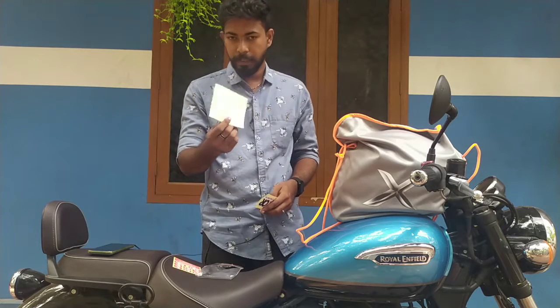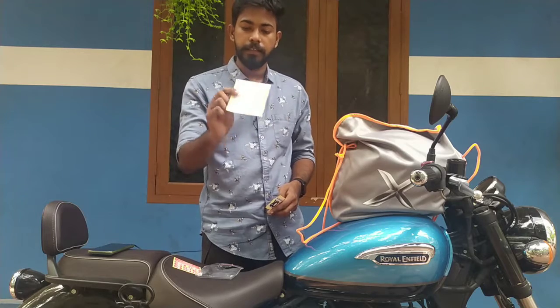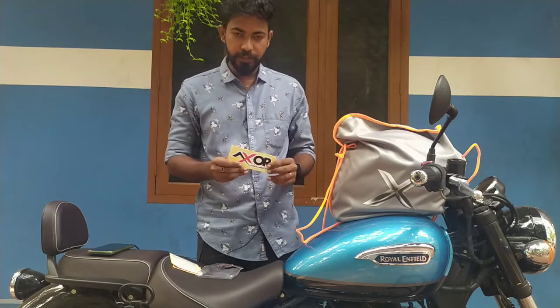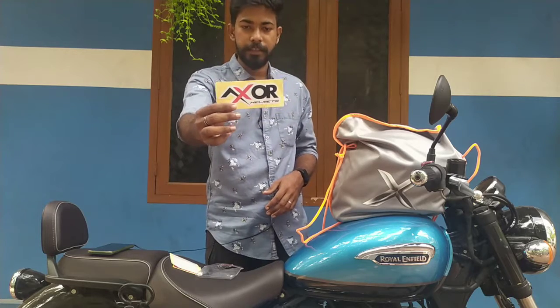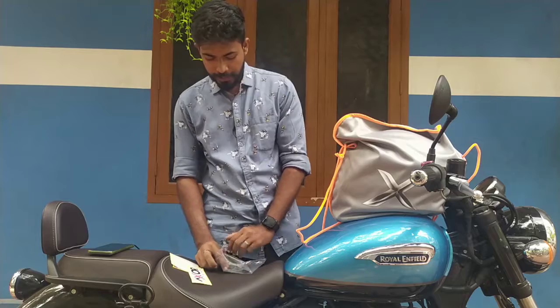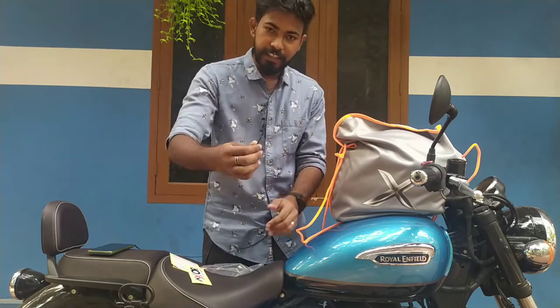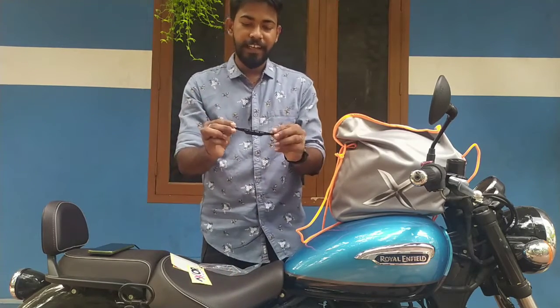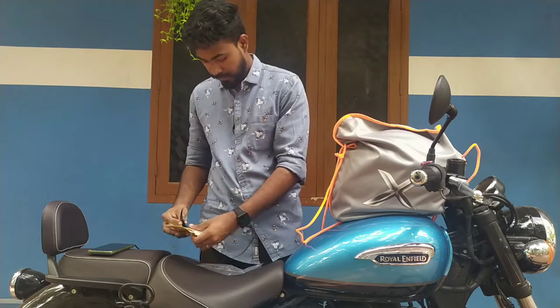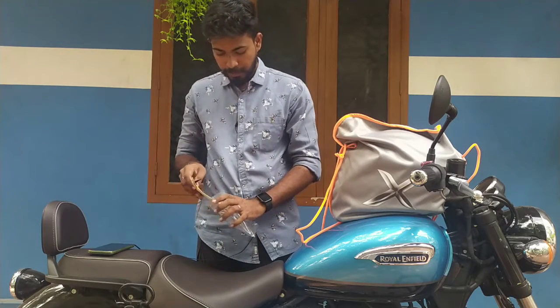I put it on the helmet and I put it on the side. I put it on the silver color, and I put the sticker on the side. I can't remember, but I can comment. I put it on the helmet.